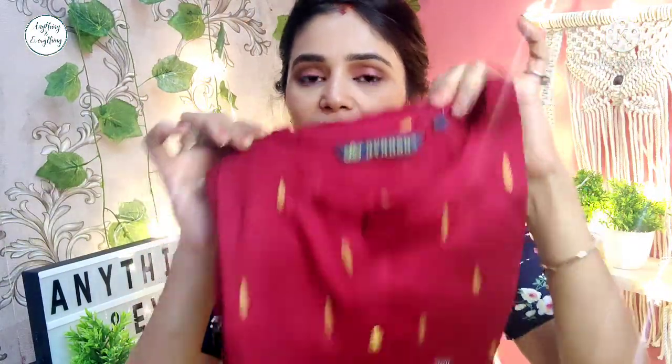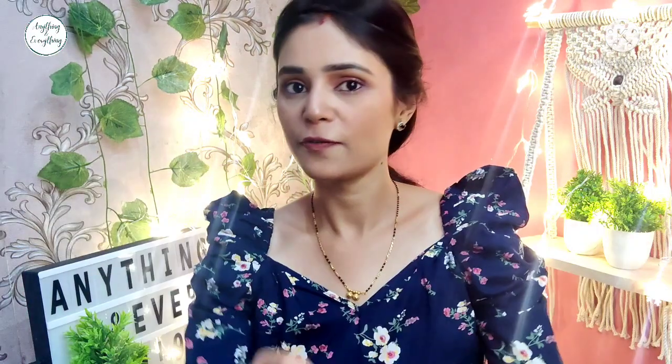First of all, this is a Maroon Karol — it is a basic kurti. If you go to Trends, you have seen there is a counter, kind of a counter range, around 500 range kurtis. So they are in daily wear and they are very festive kurtis, so these kurtis are perfect.